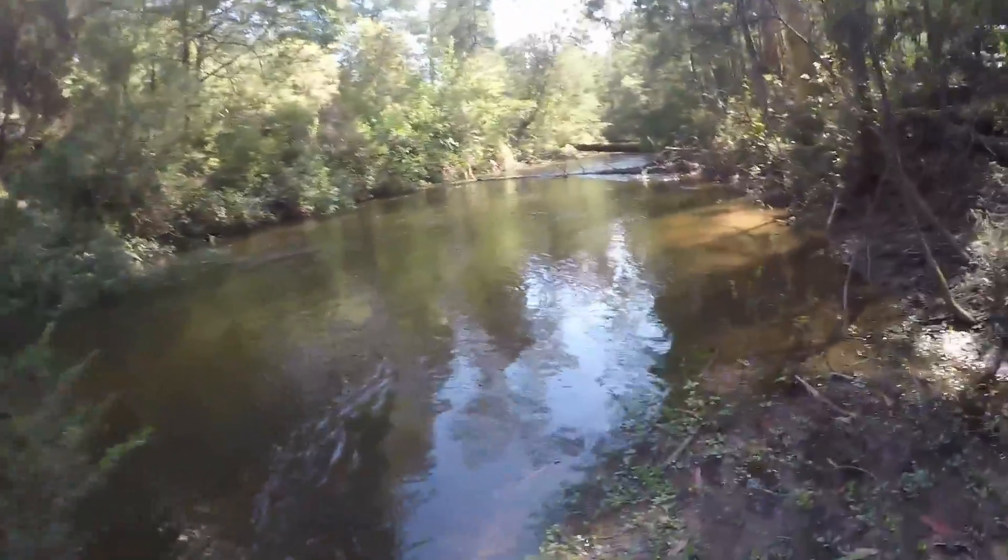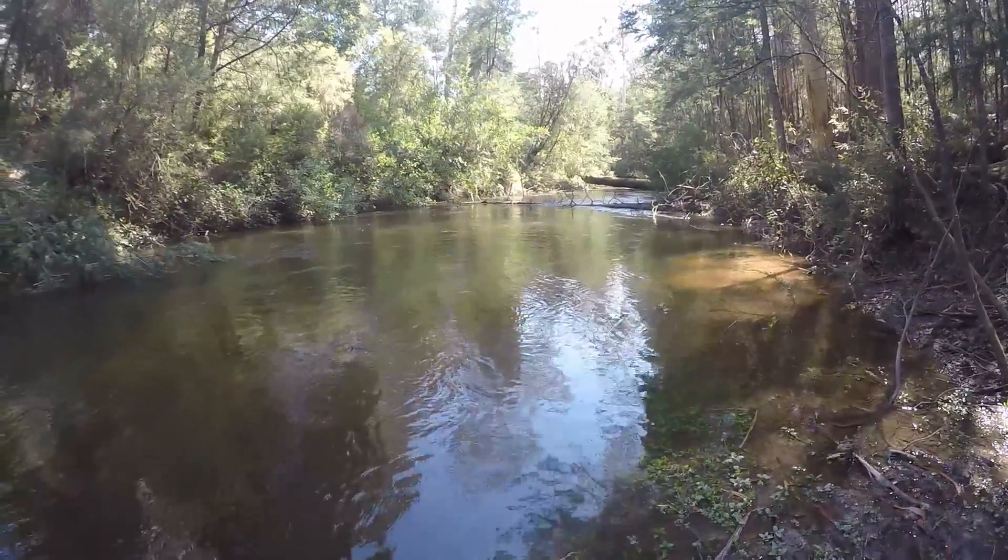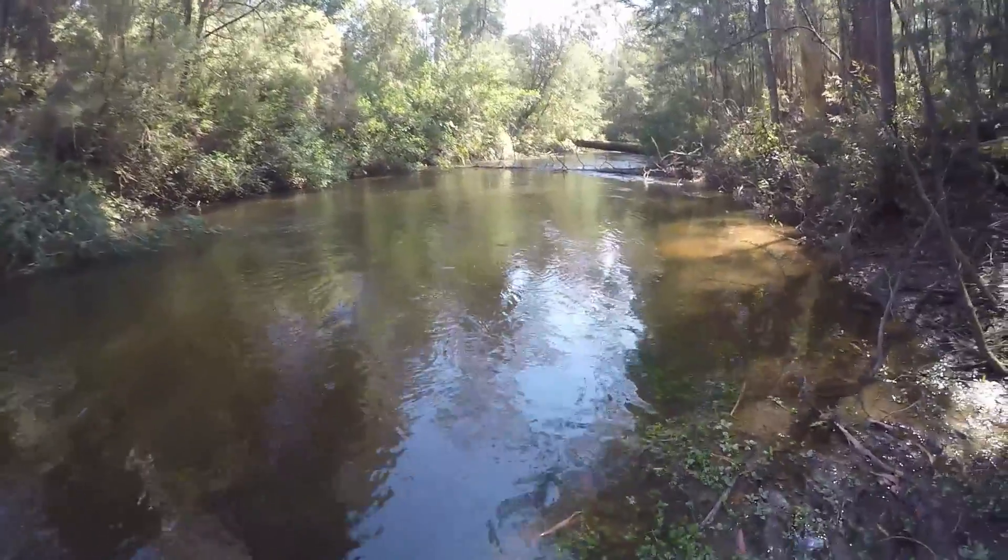Hi, welcome back. Today we're going to try and catch some freshwater crayfish. Got a nice creek behind us here, so we're just going to spread a few lines along it and see if we can catch a few. Still early in the season, but hopefully they're out and about. We'll see how we go — hopefully catch a few to show you, get a bit of a feed. Pretty little section of the river. So, let's go see if we can get some crayfish.